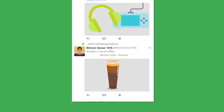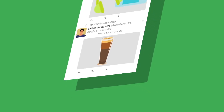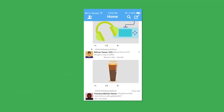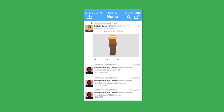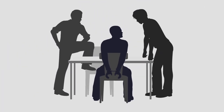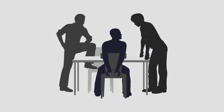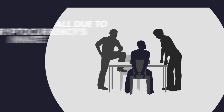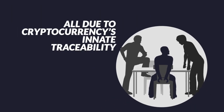A simple payment for a daily cup of coffee can reveal more than just the fact that you like coffee. It can be used to gain insights into your spending habits or how many coins you own or earn. Even more alarmingly, you may inadvertently receive coins that have been tainted by illegal activities — something that happens every day with cash. That may see you having to deal with questioning or even investigations that can lead to your assets being frozen or seized, all due to cryptocurrencies' innate traceability.